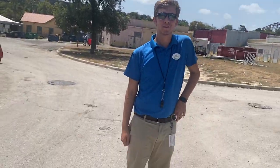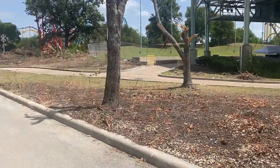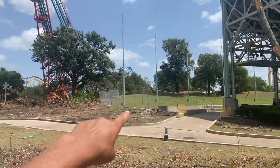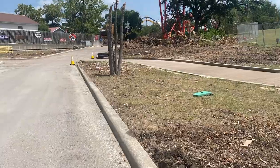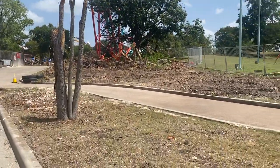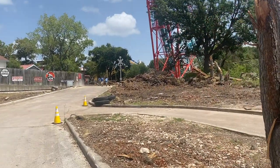Right over here this is going to be the station area, just right up there. They completely cleared this out — they used to have this fence extending all the way back here but it is now gone. They cleared out these trees as you can see, and they are preparing to start the footers.